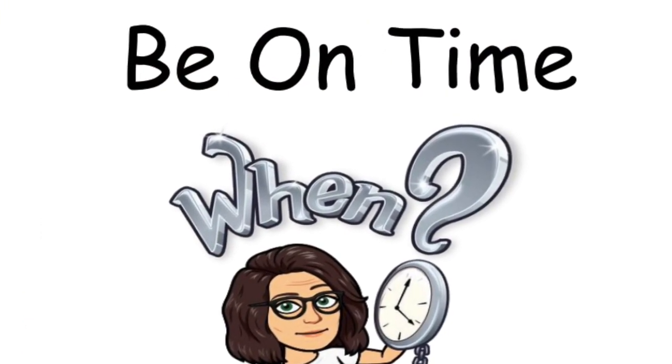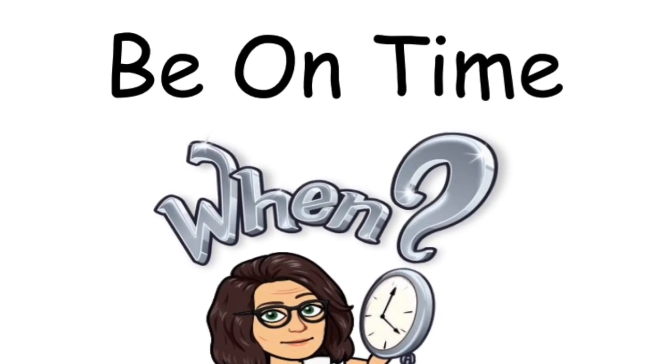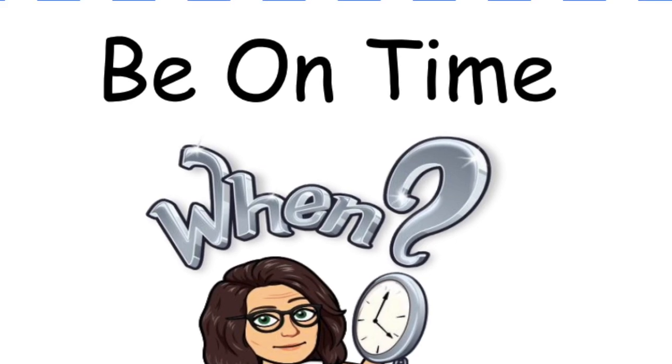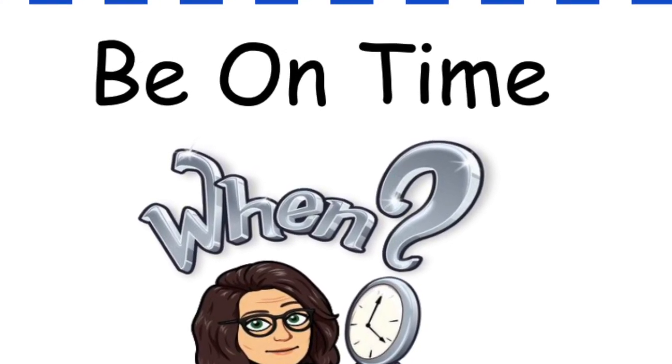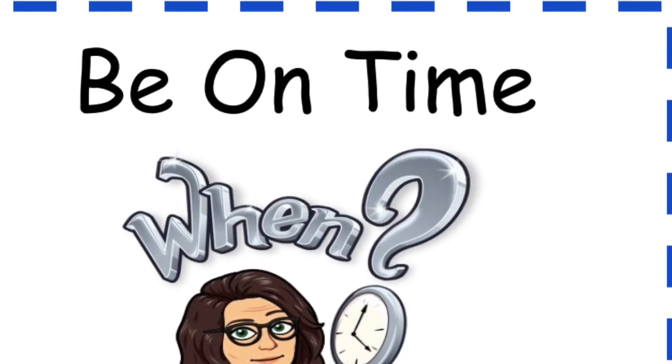Be on time. To make sure your connection is working, sign in 15 minutes before your class starts and wait for your teacher to admit you.